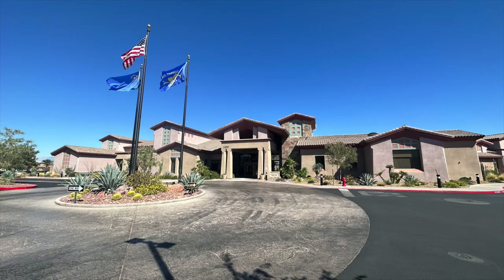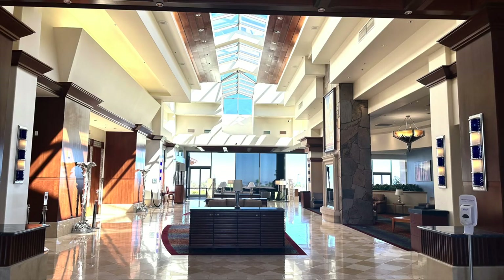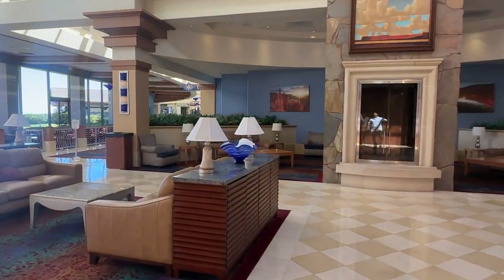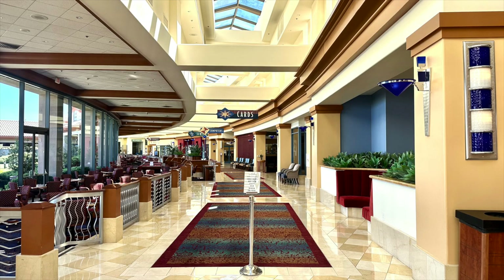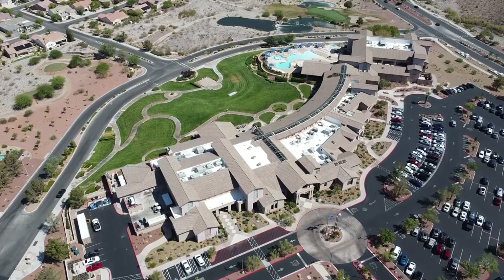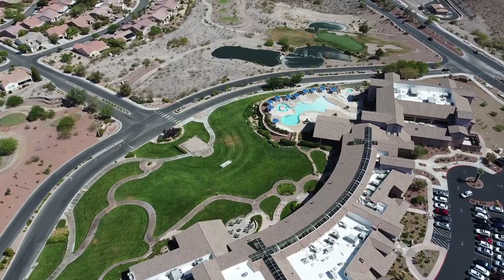The first clubhouse we visited was the Anthem Center, which is the main clubhouse. We were very impressed — it felt like a mall. It was a Saturday, so it was super busy. Everyone was socializing, the gym was packed, and the energy was really high. I've never seen a retirement community that active. It was very well maintained and beautiful, with ceramics areas, pool tables, and everything organized in stations. The Anthem Center is a 77,000 square foot clubhouse and the largest of the three recreational centers in Sun City Anthem.